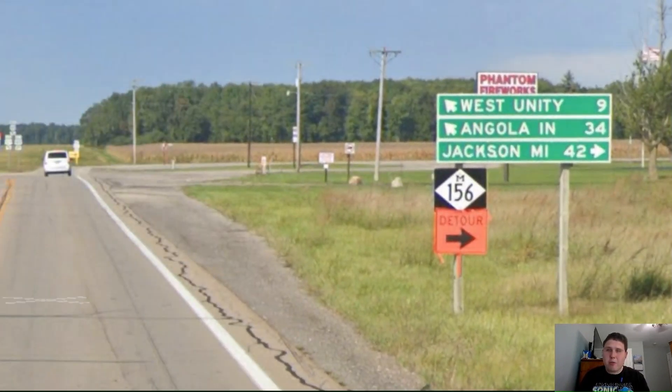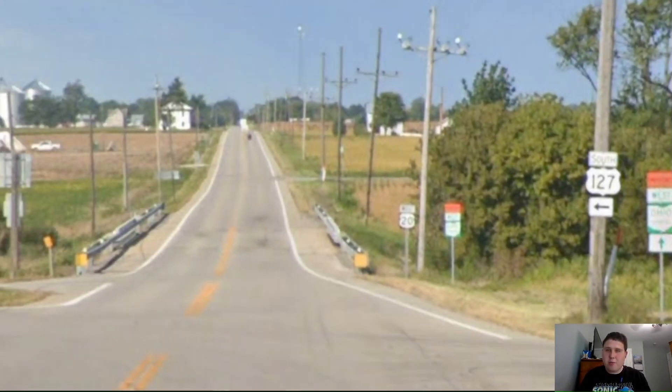Now we're meeting Interstate 475 once again and we're still signed west for Central Avenue. At least give us a control city here, not the Kentucky treatment. Give us something like South Bend or Angola. Not Central Avenue. And our next mileage sign we get Angola on the bottom line at 52 miles away. So if they can sign Angola from 50 plus miles away, then they can sign Toledo on eastbound 20 from 50 plus miles away. Why are you inconsistent, Ohio?